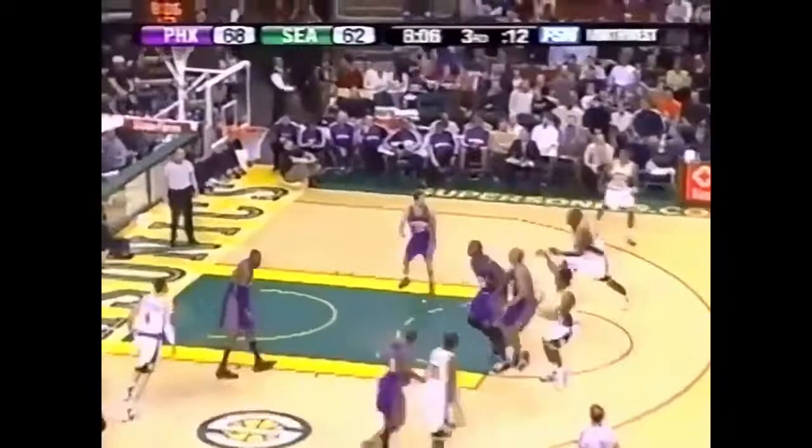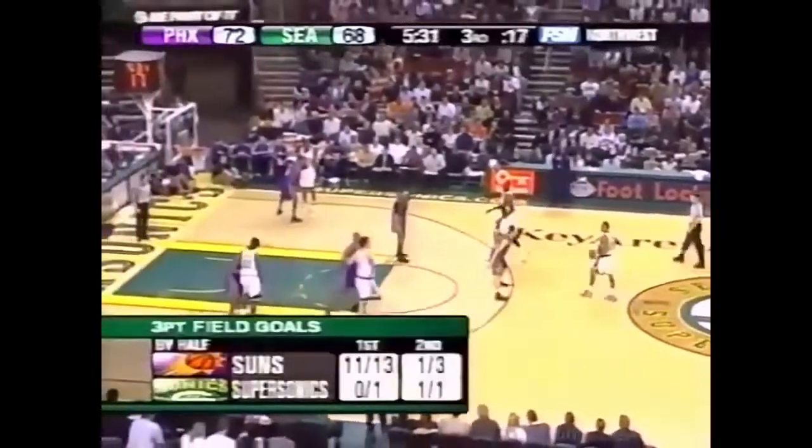Green works off the Petro screen for an open look. See how much space you have right there? That's what you gotta look for. Nash has hit 4 threes.